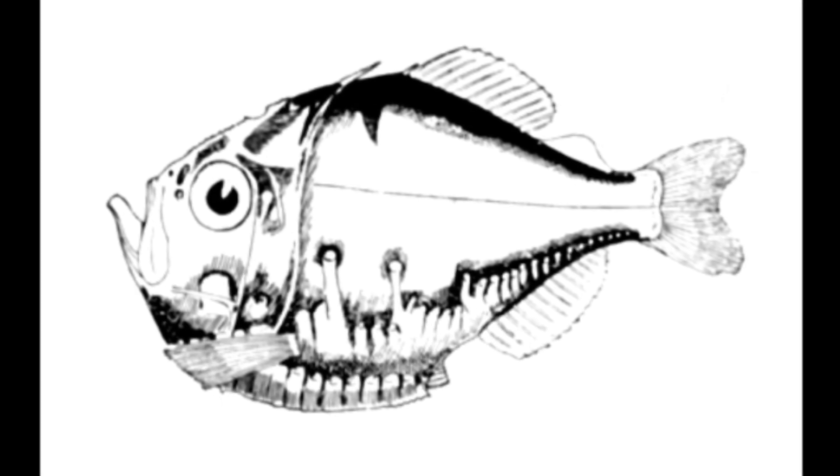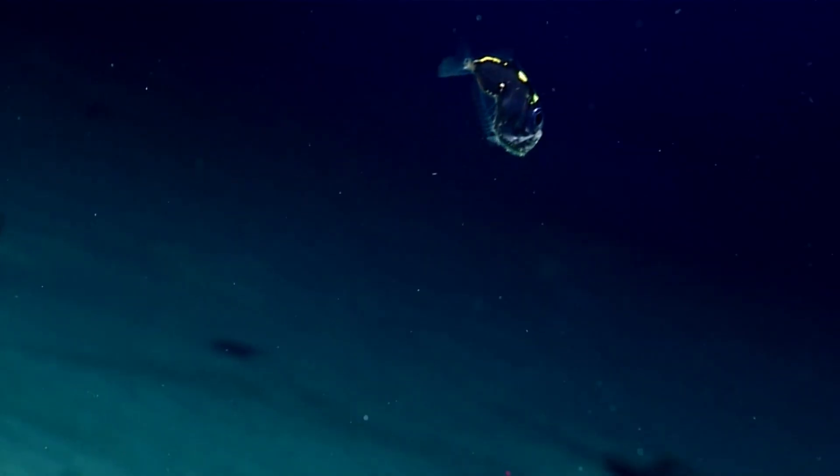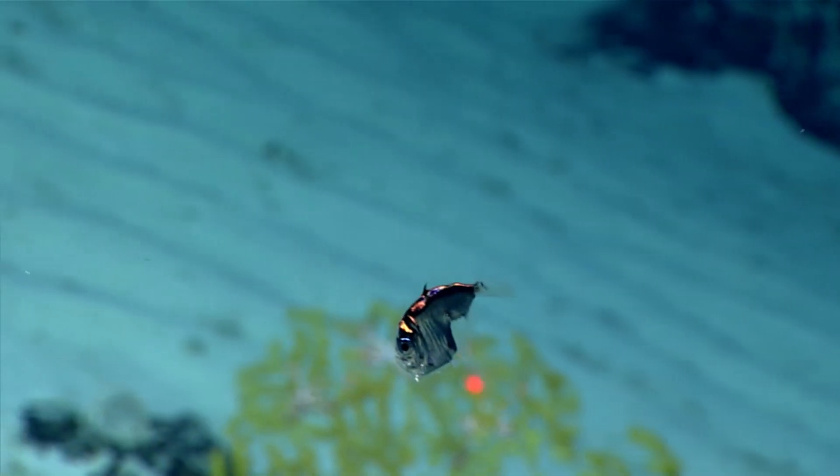Deep-sea hatchetfish typically feed on zooplankton and small fish. They have a short lifespan, normally living less than a year.